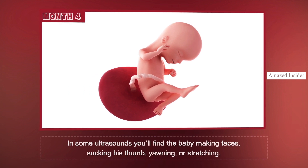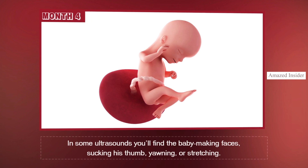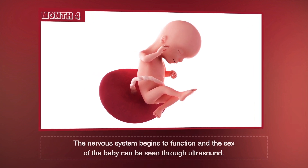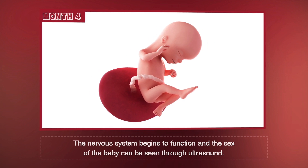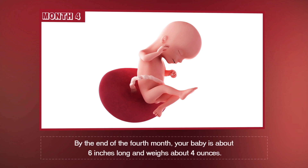In some ultrasounds, you'll find the baby making faces, sucking his thumb, yawning, or stretching. The nervous system begins to function and the sex of the baby can be seen through ultrasound. By the end of the fourth month, your baby is about six inches long and weighs about four ounces.